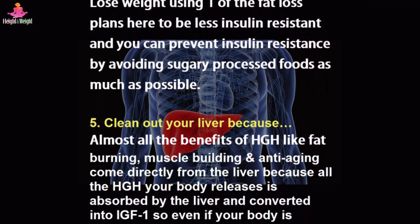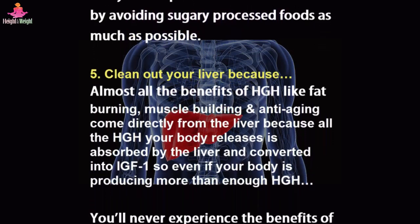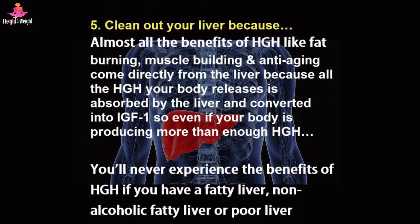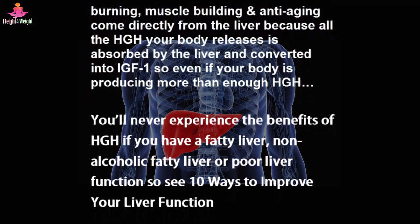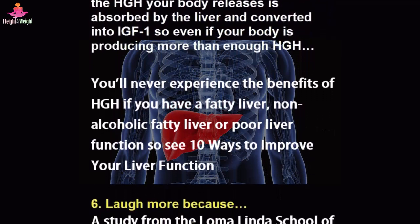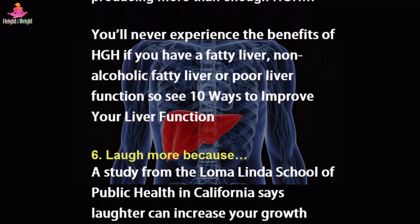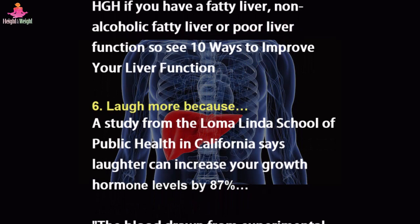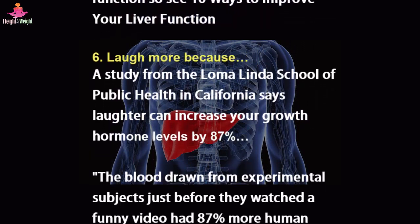Tip 5: Clean out your liver. Almost all the benefits of HGH — like fat burning, muscle building, and anti-aging — come directly from the liver, because all the HGH your body releases is absorbed by the liver and converted into IGF-1. So even if your body is producing more than enough HGH, you'll never experience the benefits if you have a fatty liver, non-alcoholic fatty liver, or poor liver function. See 10 ways to improve your liver function.